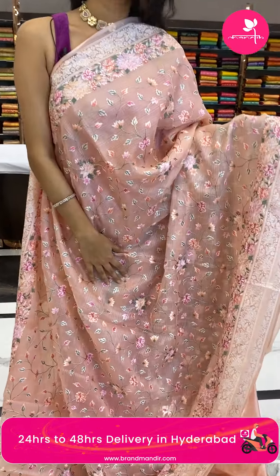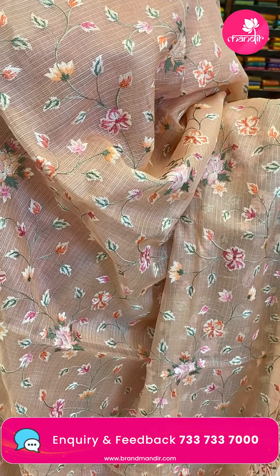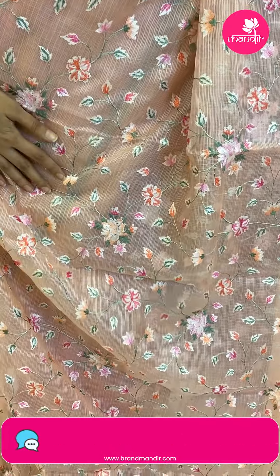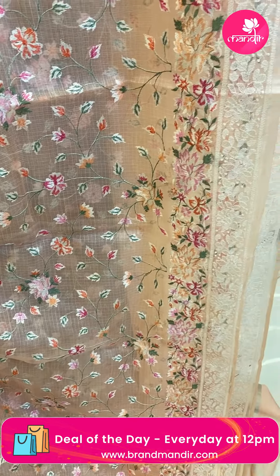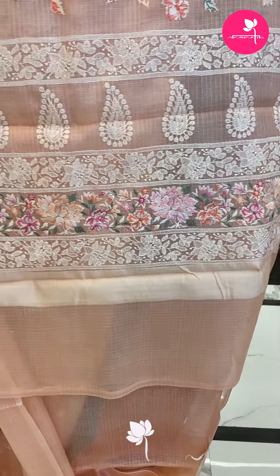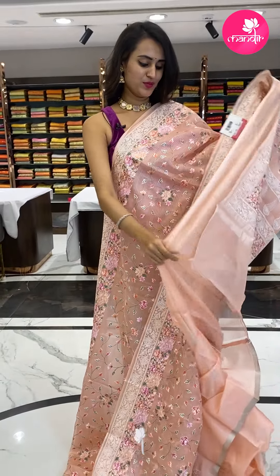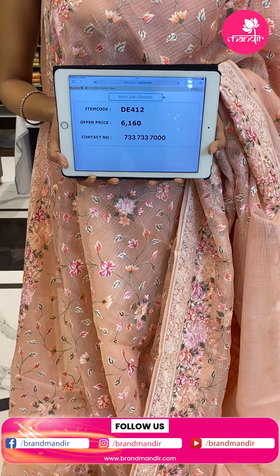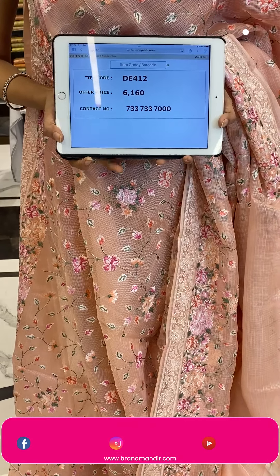Moving on to the next beautiful saree in the combination peach — I love peach colour because it suits all complexions. The body has floral and leaf jaal in thread work, and the pallu has a running pallu. The blouse is a beautiful self blouse. The code is GE412 and the price retails for ₹6,160.